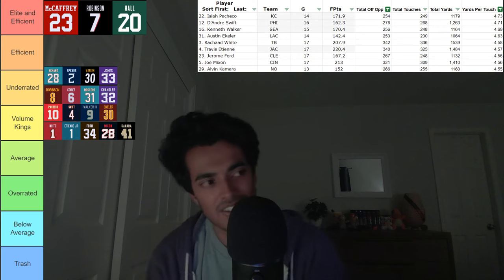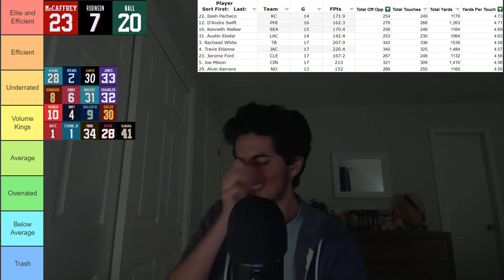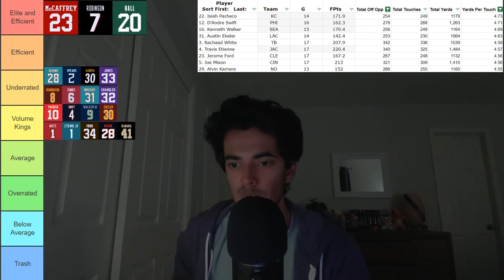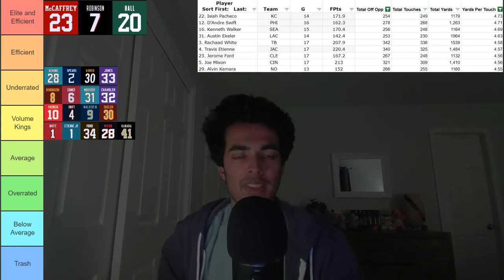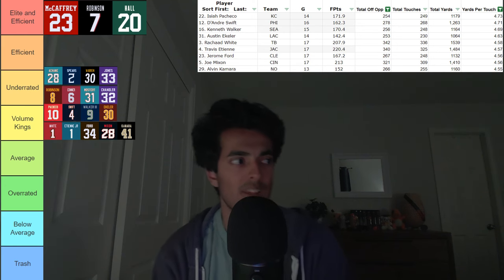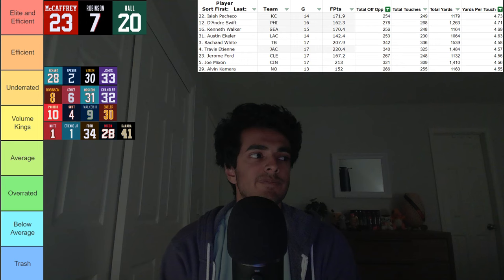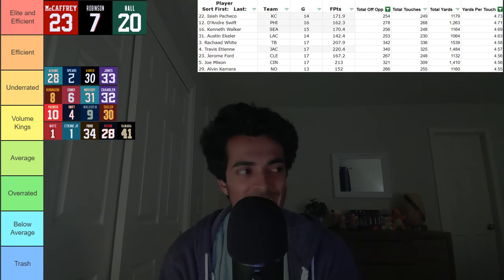Finally, the last running back in the Volume Kings category is Alvin Kamara. I feel like that also just fits the mold so well. He's a guy you can hand the ball off to in the running game and it's going to be decent, but he has gotten worse as a rusher. In the passing game he provides a lot of upside, and so they utilize him a lot more as a pass catcher, and that is what keeps him afloat in this volume territory. With that, we have concluded our Volume Kings category.